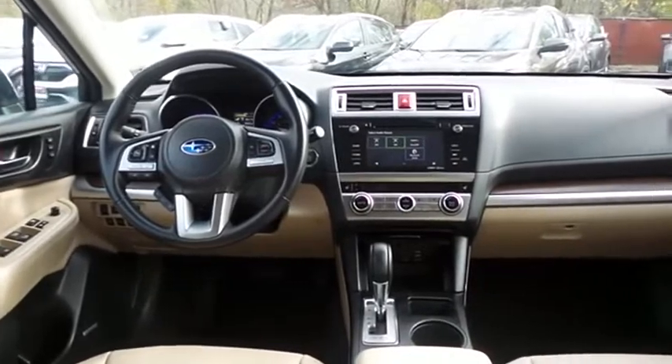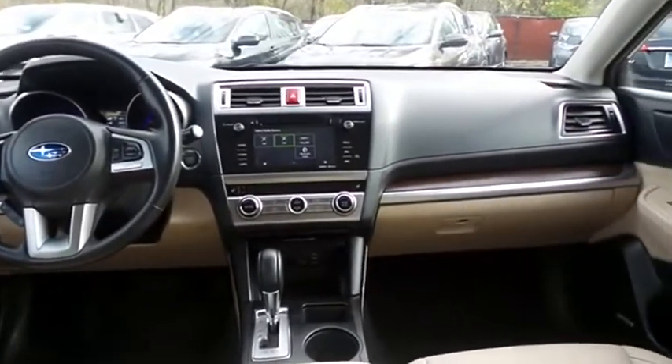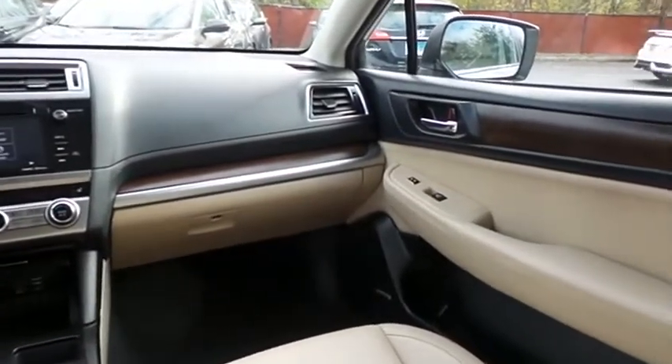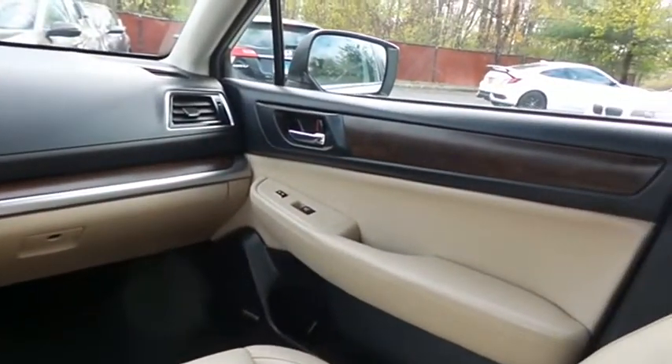Power windows, mirrors and door locks, keyless entry, heated mirrors. It has a leather-wrapped telescoping steering wheel with paddle shifters and radio controls.